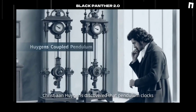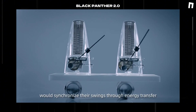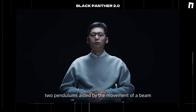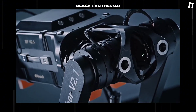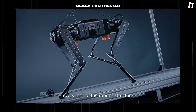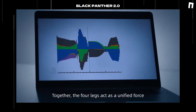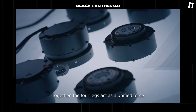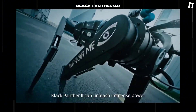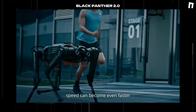In 1665, Christiaan Huygens discovered that pendulum clocks mounted on the same beam would synchronize their swings through energy transfer. Dynamic analysis reveals that two pendulums, aided by the movement of a beam, transfer energy between them. Inspired by this principle, we leverage dynamics to optimize the design of every inch of the robot's structure. When one leg lacks power, the others step in, transferring energy seamlessly. Together, the four legs act as a unified force. Even with this compact body, Black Panther 2 can unleash immense power, proving that by overcoming power limitations through dynamic principles, speed can become even faster.